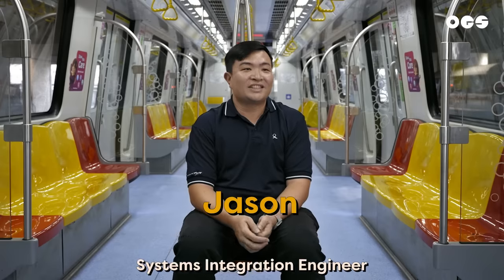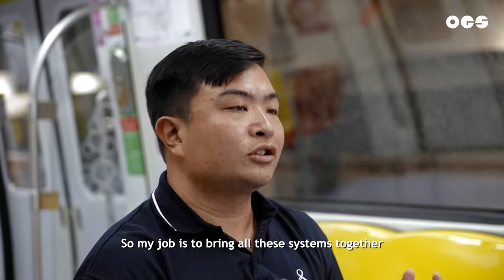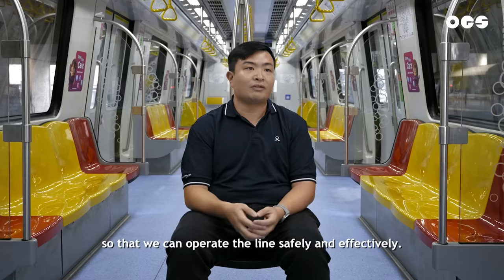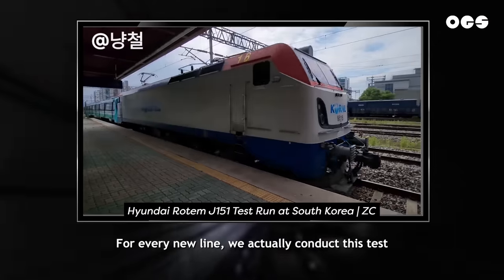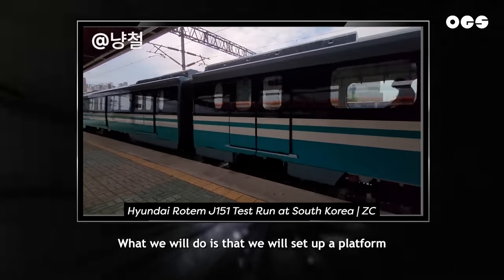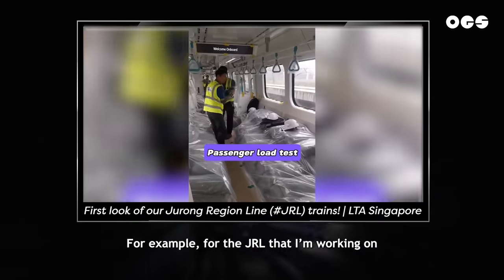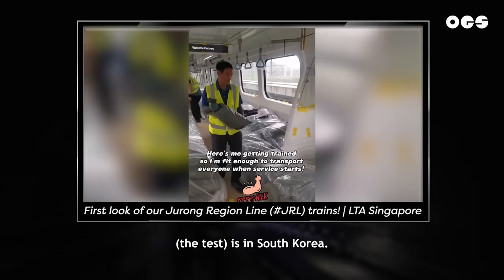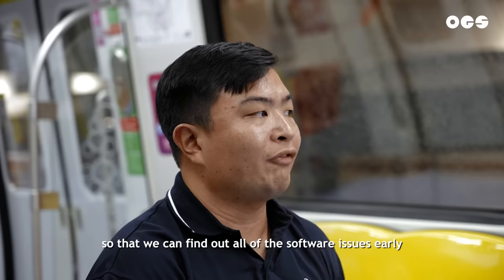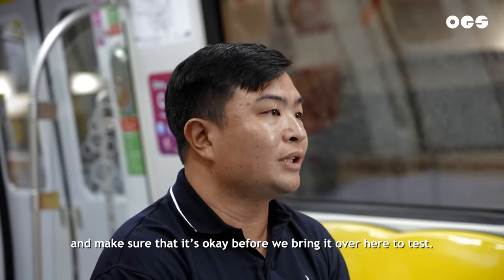Hi, I'm Jason. I'm a Systems Integration Engineer. Each of our MRT lines is a complex system of systems, so my job is to bring all these systems together so that we can operate the line safely and effectively. For every new line, we conduct a test called the Offsite Integrated Test. What we do is set up a platform to simulate the main line in an overseas location — for the JRL that I'm working on, it's in Korea. We do performance tests, safety tests, and functional tests so that we can find all software issues early and make sure everything is okay before we bring it over here to test.